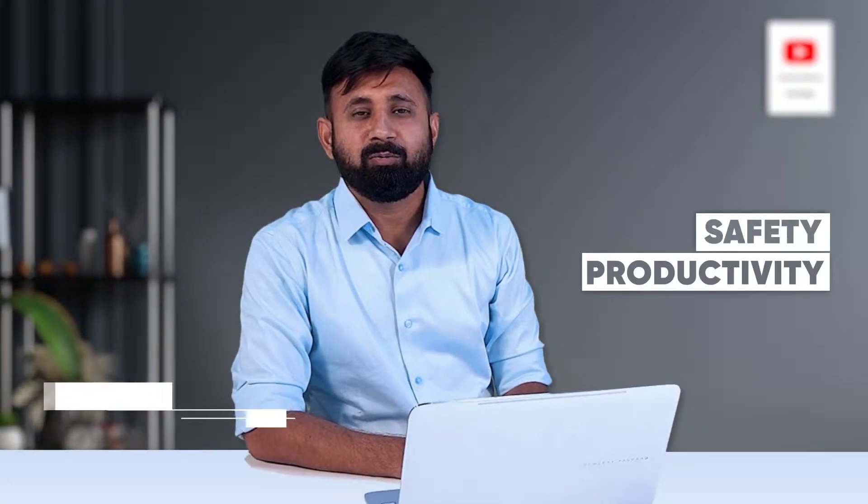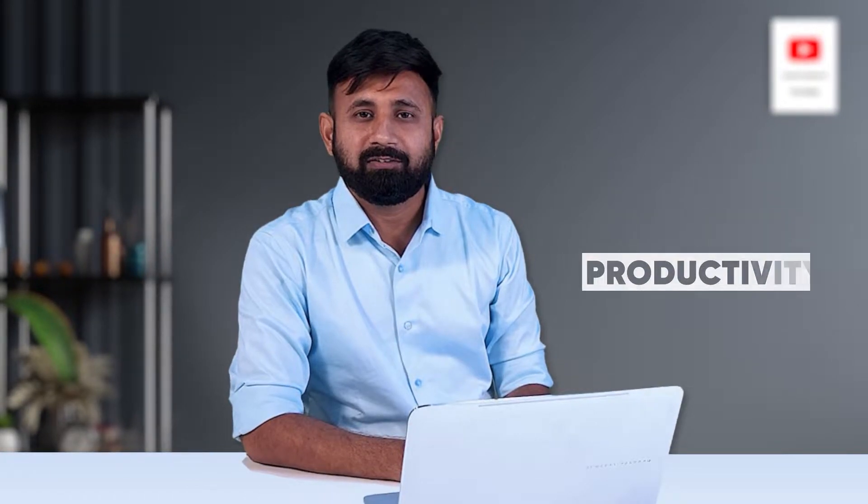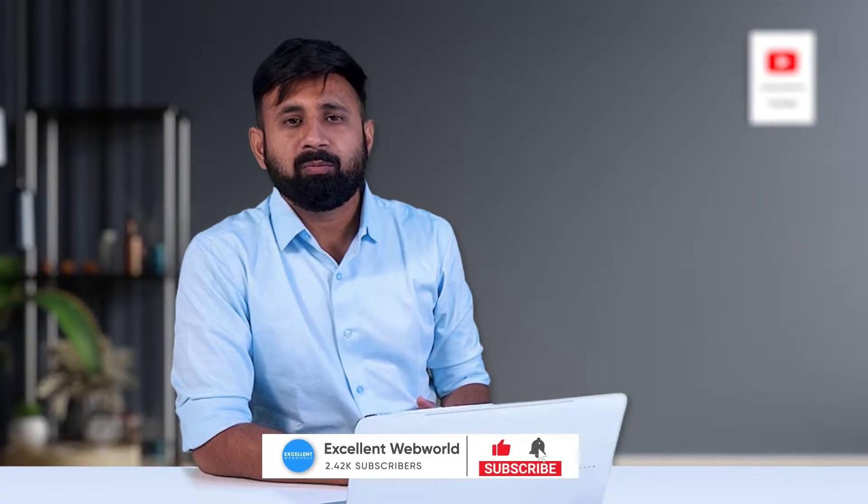Hello everyone, welcome back. Safety and productivity are the two most important challenges for your industry. You might not get what I am talking about if you have not seen my first video, so click the link below to know more about it. But let me first introduce my colleague, as I promised in our last video.